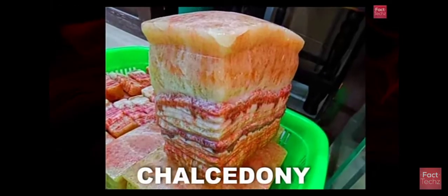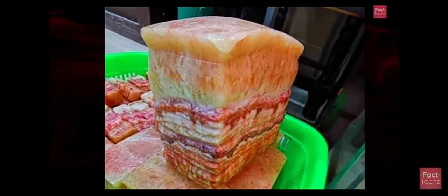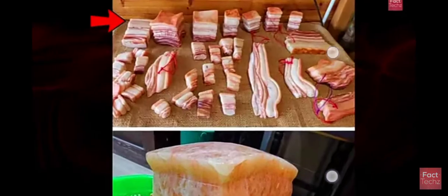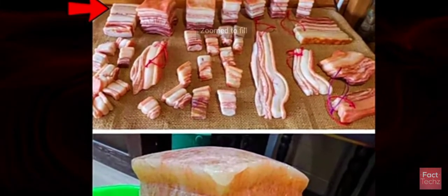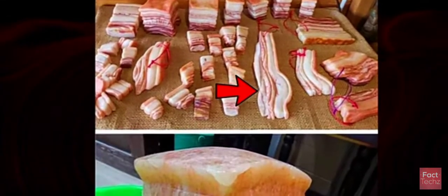Fact number 24: there is a stone named Chalcedony and it looks like this. It looks like a cloth, or it looks like meat — like it is cut from meat — but it is actually a solid stone. It is amazing.